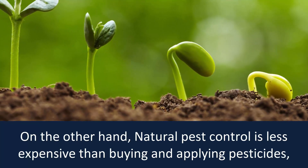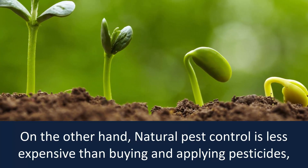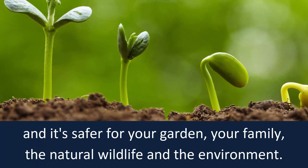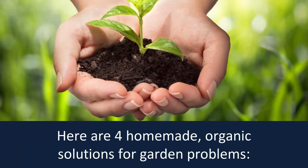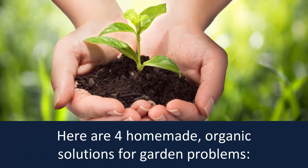On the other hand, natural pest control is less expensive than buying and applying pesticides. And it's safer for your garden, your family, the natural wildlife and the environment. Here are four homemade organic solutions for garden problems.